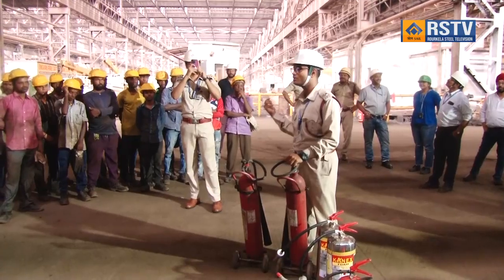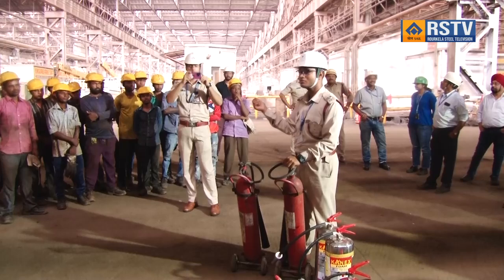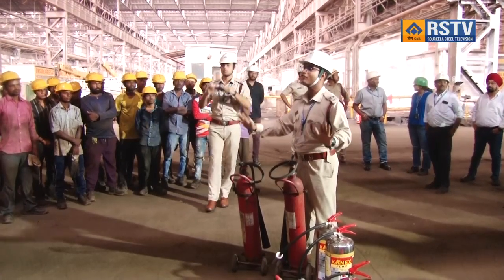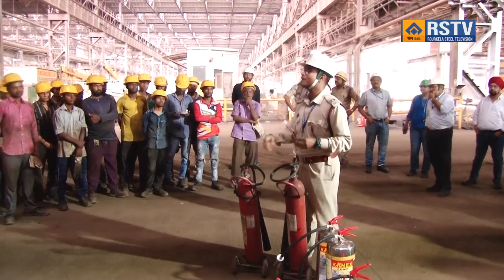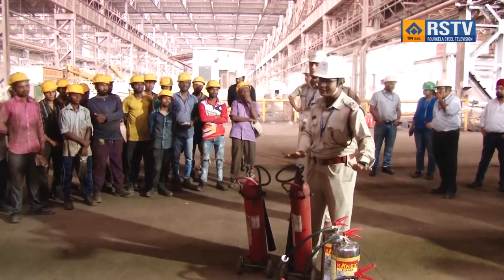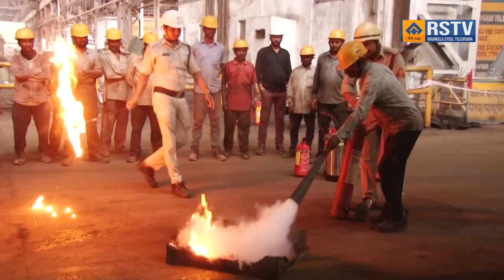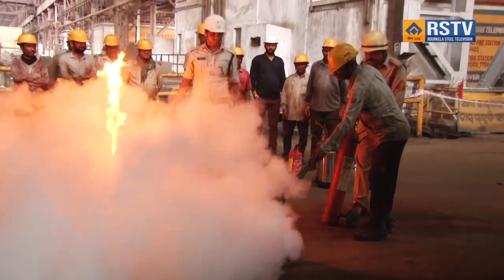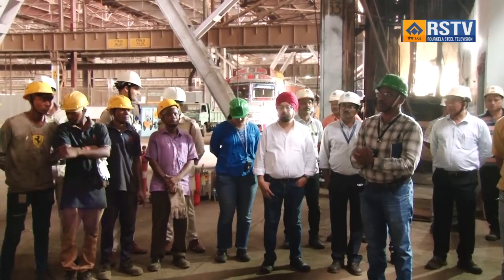Mr. M. I. Sunkusare, DGM, and Mr. S. Goswami, Assistant Manager from Fire Services Department, highlighted the importance of fire safety and conducted a practical demonstration on different fire extinguishing instruments and methods. The program was a joint coordination of CRM, Fire Services, and Safety Engineering Department.